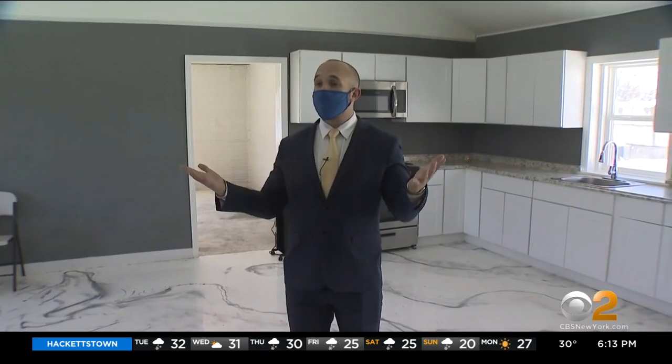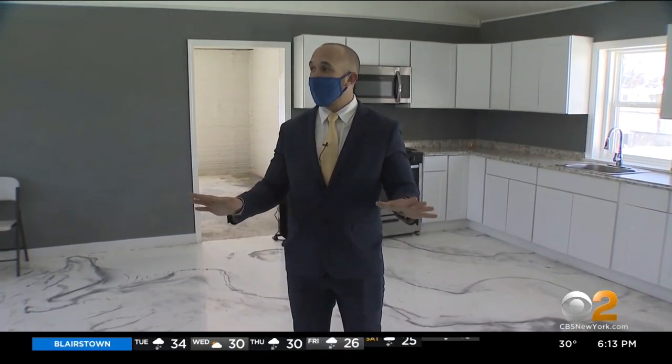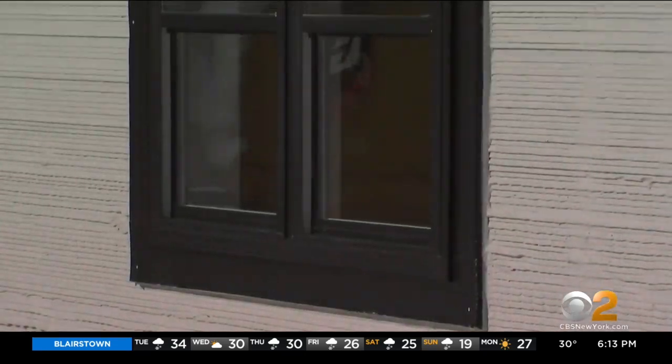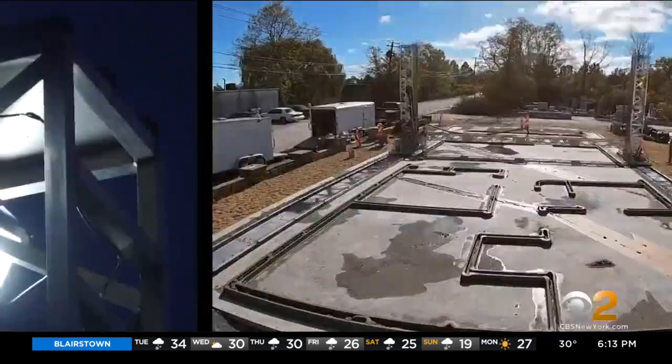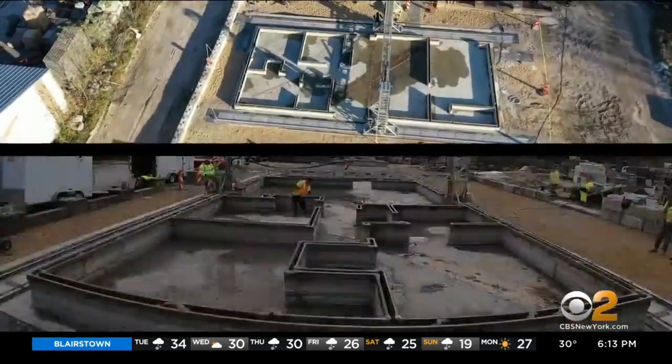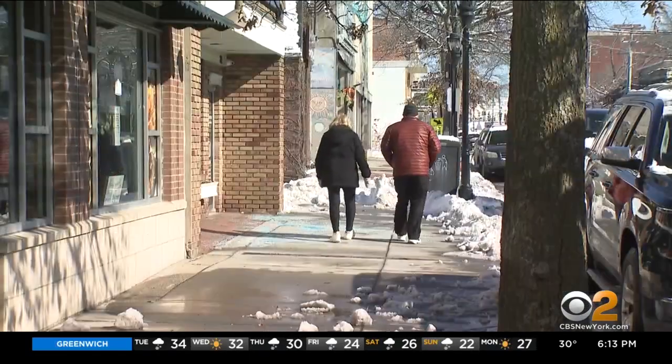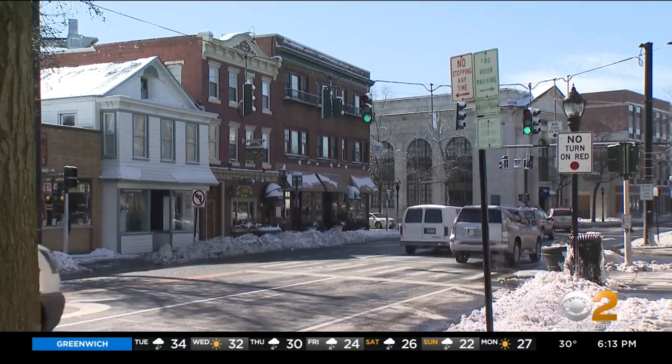The opportunity to have a new construction home for $299,000 on Long Island — it just doesn't exist. Strong and durable enough to last 50 years, claimed the 3D builders, who believe this affordable technology could be used to tackle homelessness. From Riverhead, Long Island, Jennifer McLogan, CBS 2 News.